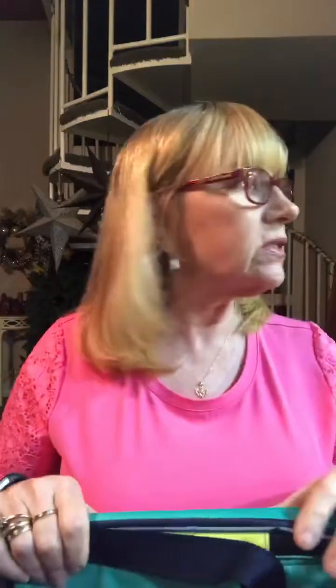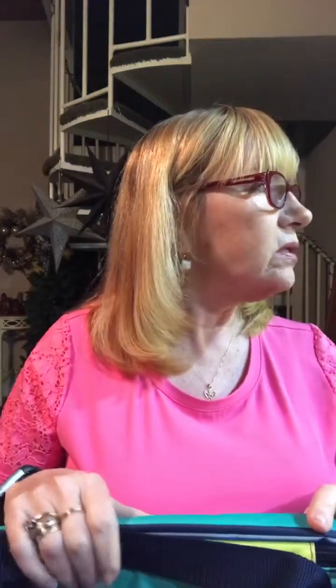Hi everyone, it's Marci! It is Sunday and I wanted to show you one of our brand new products this catalog season.